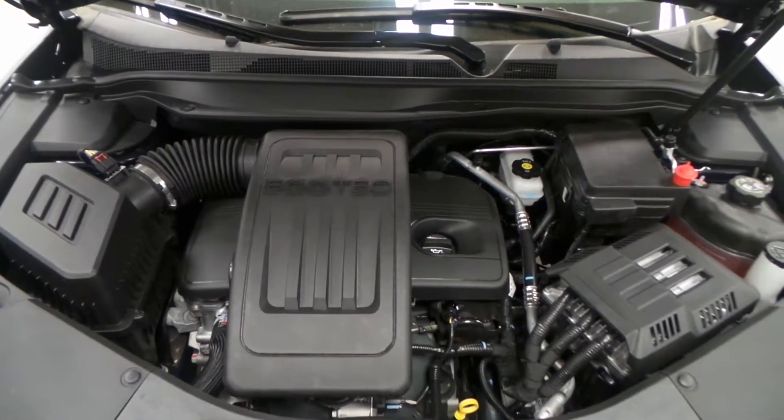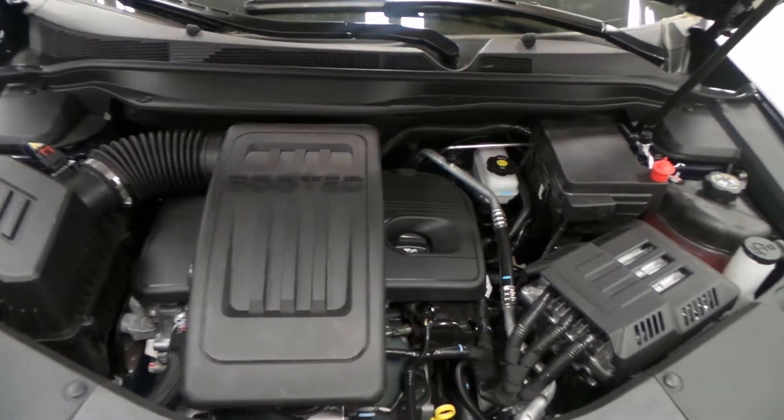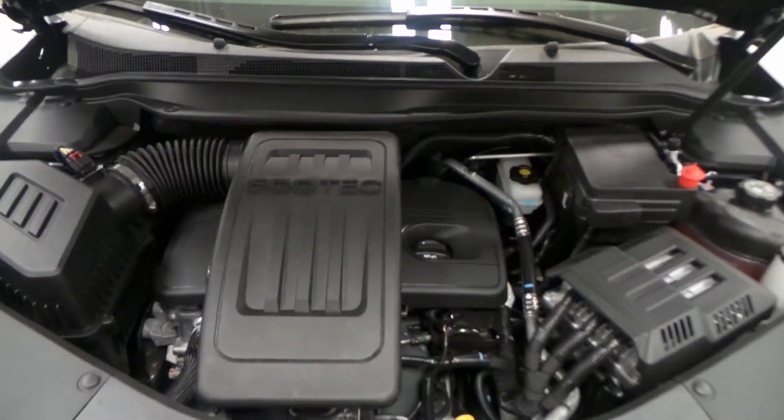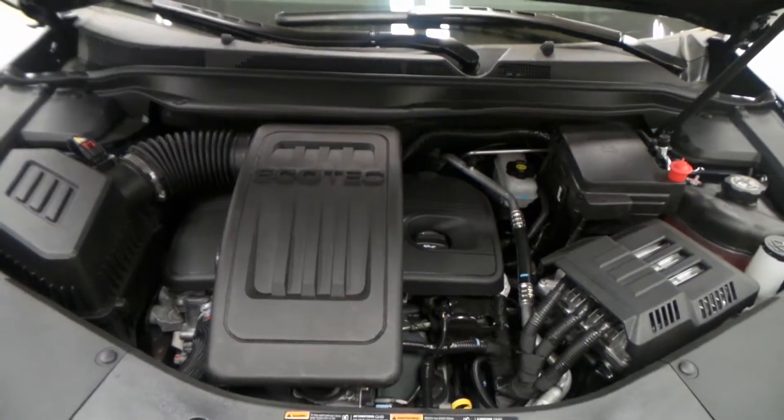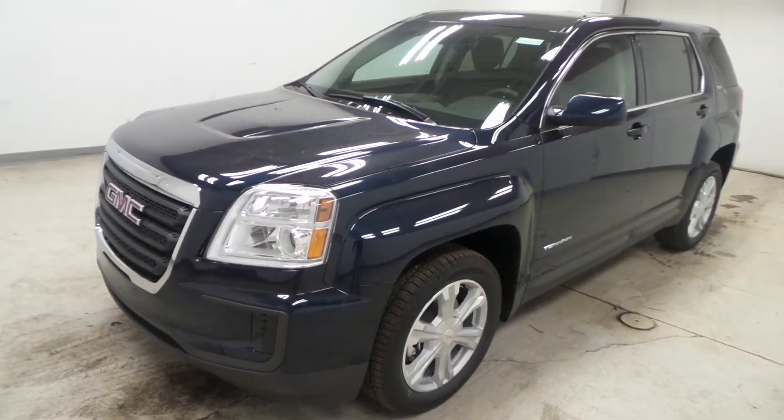There you have it — the 2.4 liter EcoTech four cylinder engine, very efficient, all around just a great engine: 180 horsepower, good on gas, and reliable. There you have it folks, the 2017 GMC Terrain SLE.